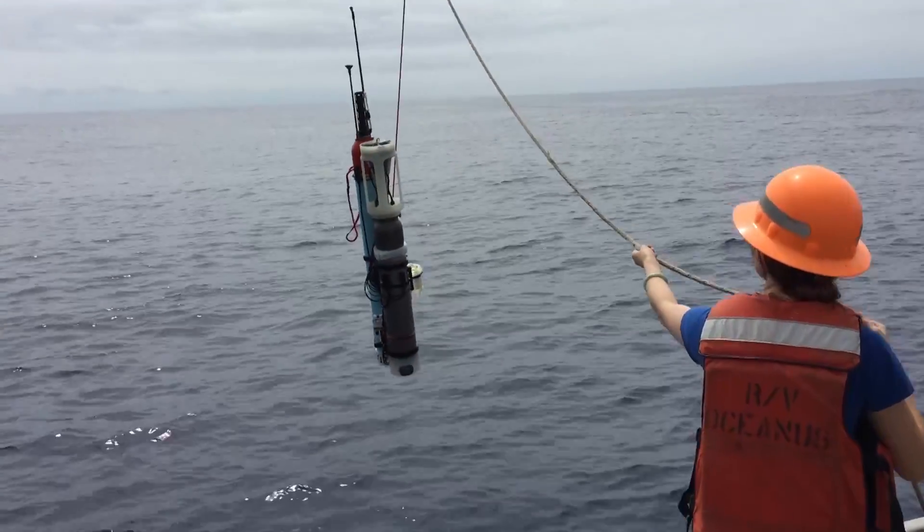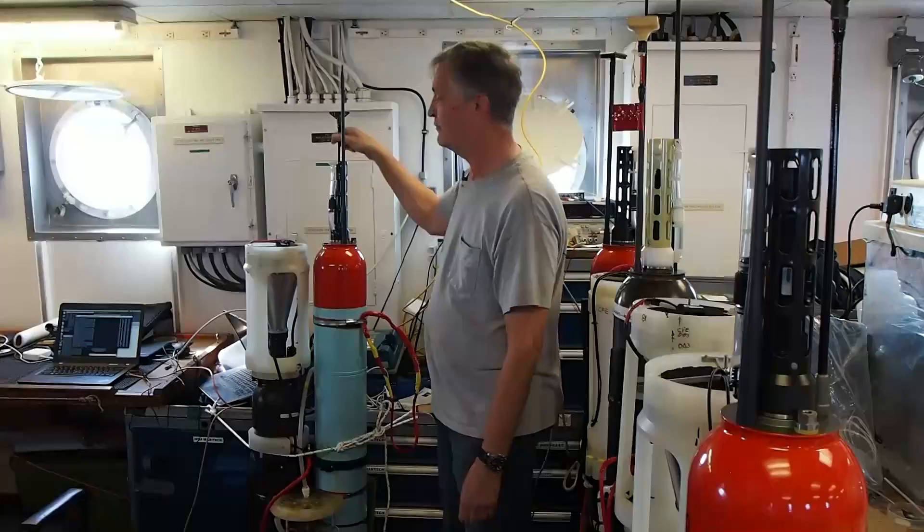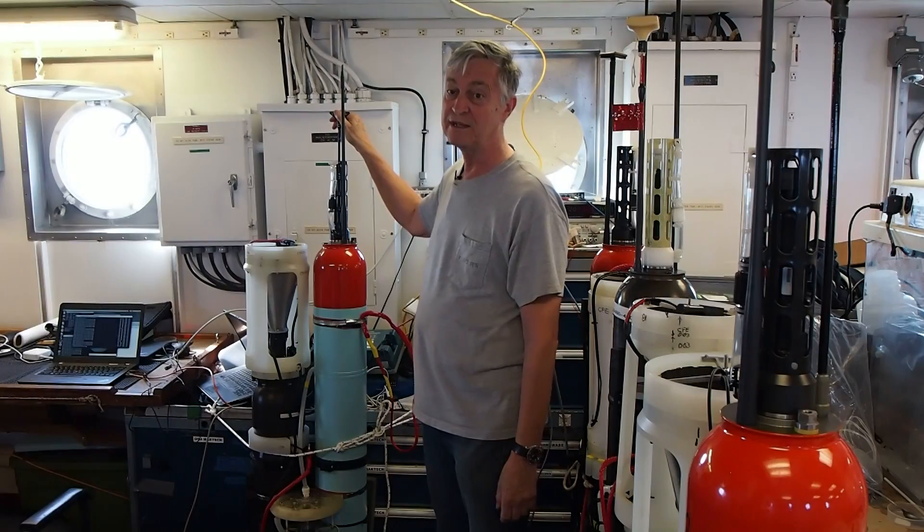There are two parts to this robot: the navigation system. When it goes up to the surface, we can send commands to it and get data from it.